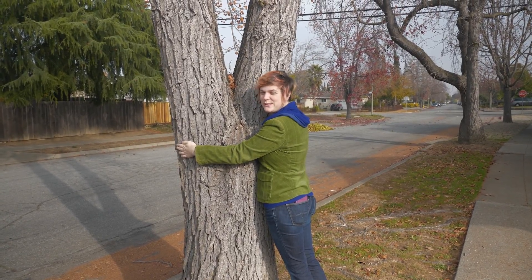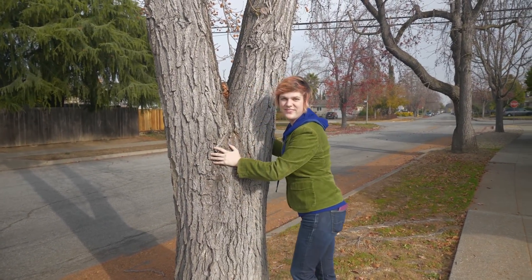Seed dispersal is very important. It is how a seed gains space from its parent plant — it doesn't have legs like we do. So next time that you look up at that tree, or maybe lay underneath in the shade, ask yourself: how did it get here, and what method of dispersal did it use to start its journey?